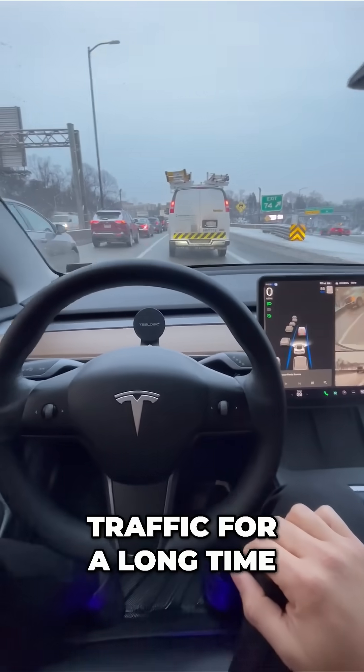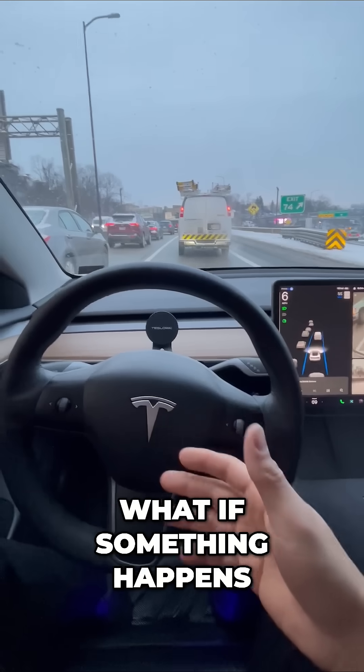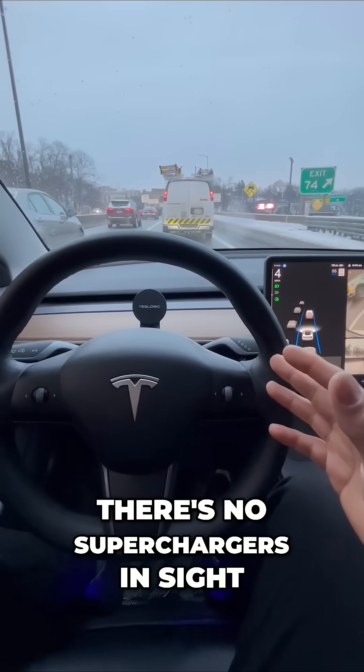If you're idling in traffic for a long time, should you really worry about your range? What if something happens, or you're on the interstate, crossing the country, and there's no superchargers in sight?